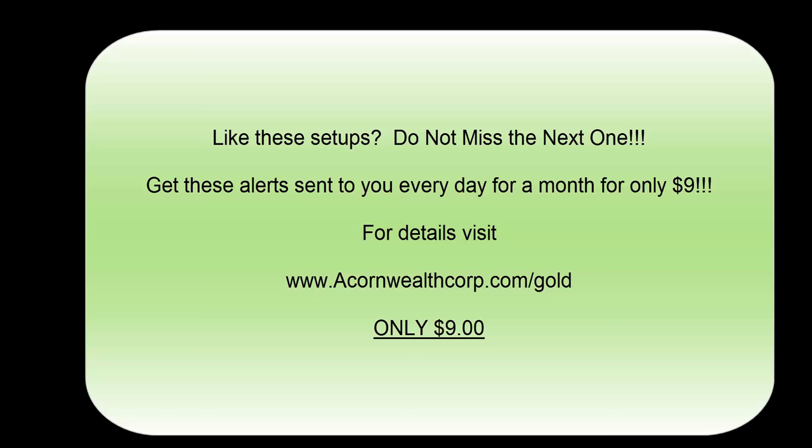November is set to be an extremely exciting month with many catalysts around the corner. This is the perfect time to be armed with the best research and alerts at your fingertips. Give Acorn Wealth's Gold Service a try — it's only $9 for an entire month, less than a coffee every day. That gives you these video alerts every single day with written reports, access to our coaching department whenever you need us, as well as live trading rooms on Tuesday and Thursday. Check it all out at acornwealthcorp.com/gold. For $9, it is well worth the try. Hope to see you soon. Take care.